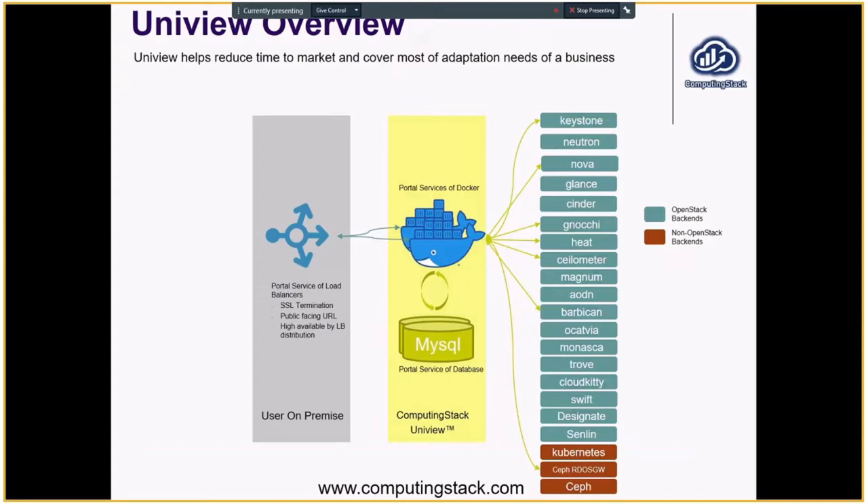It also supports certain non-OpenStack components, including Kubernetes. It provides a Kubernetes dashboard over the native Kubernetes API. It supports Ceph RadosGateway, which is quite close to the Swift API but slightly different. It also supports the Ceph REST API. The portal itself is a container service. It does need a database behind it, and it's recommended to have a load balancer — either Nginx or a proxy — in front of the portal. That's not part of the package but is expected to be deployed by the end user.